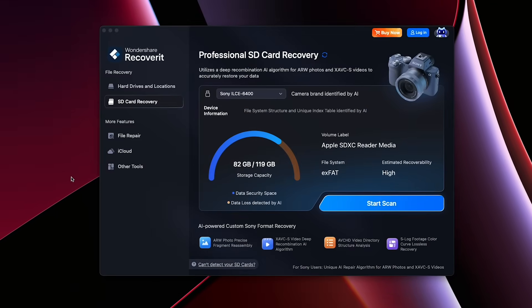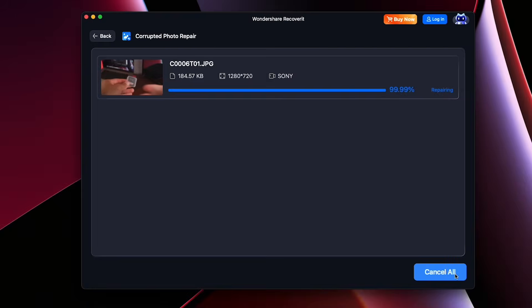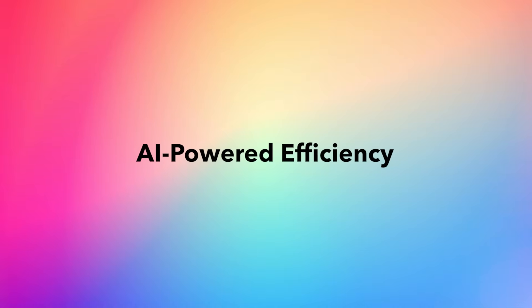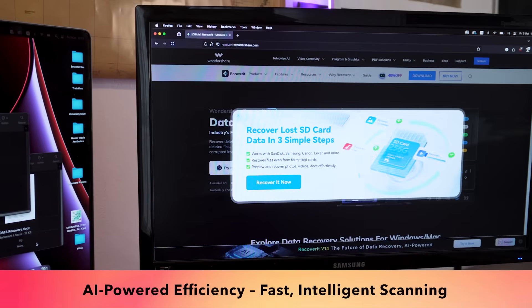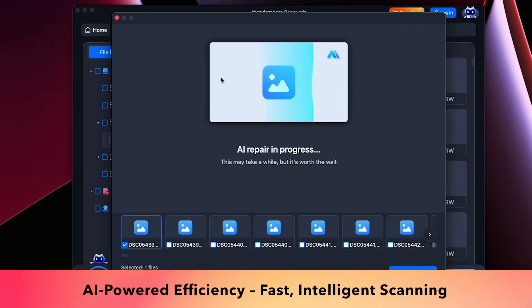This ensures the fastest, most precise recovery without guesswork. As we all know, scanning large amounts of data can take hours. Well, Recoverit 14 uses AI to accelerate scanning,